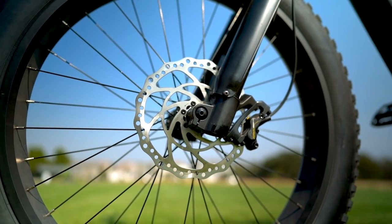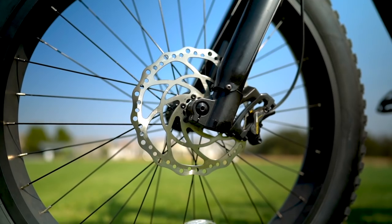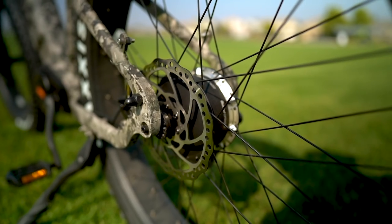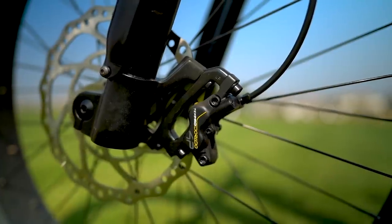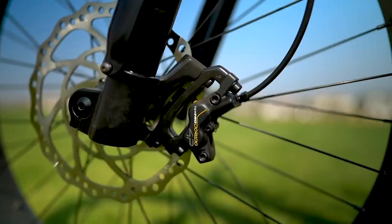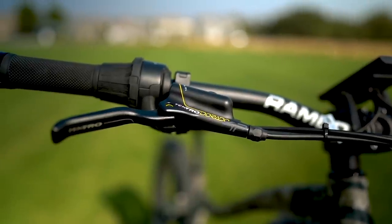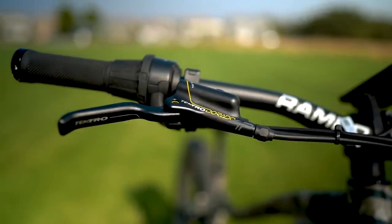To bring the Rambo Prowler to a stop, we've got Tektro Dorado quad-piston hydraulic disc brakes with a 203 millimeter rotor in the front wheel and a 180 millimeter rotor in the rear wheel. These brakes have grip — like throw-you-over-the-handlebars kind of grip. It may seem like overkill in perfect riding conditions, but the Prowler's home is somewhere deep in the woods where it's wet and muddy, and that's when that extra grip comes in handy.